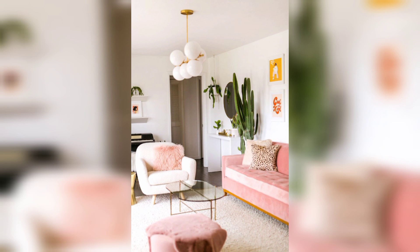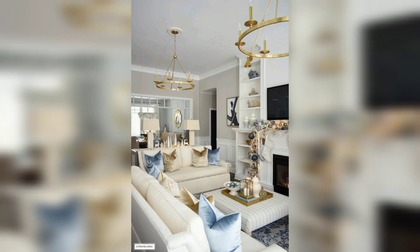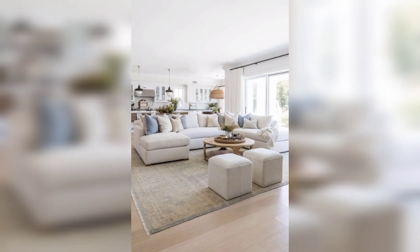Hello everyone, welcome to our channel Home Interior Decor Ideas. If you are looking for modern, stylish, and beautiful living room ideas, keep watching this video. The living room is the heart of the home, where we gather with our families and friends to relax, watch TV, and spend some time together.